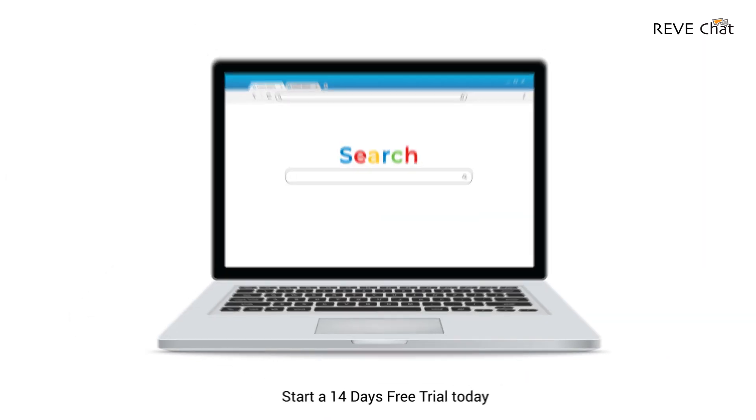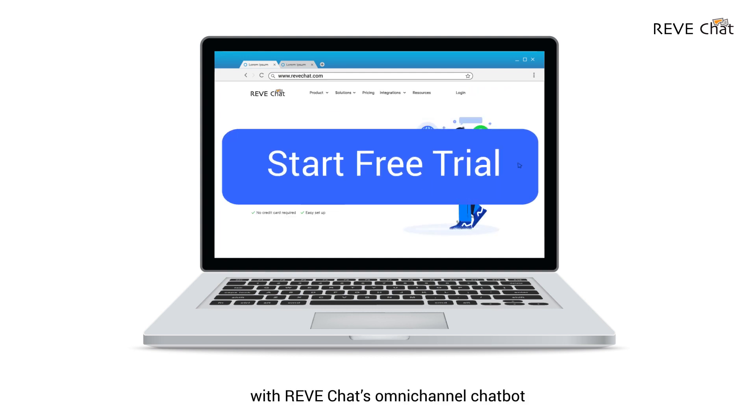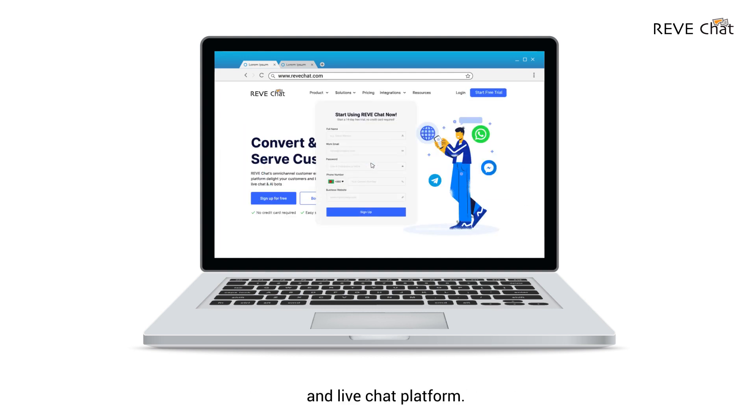Start a 14-day free trial today and automate your customer engagement with ReadChat's omnichannel chatbot and live chat platform.